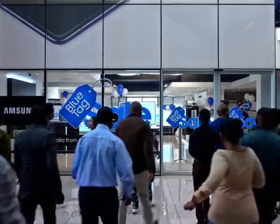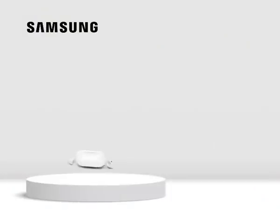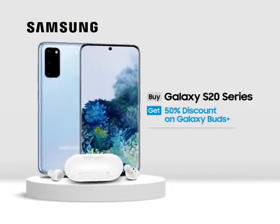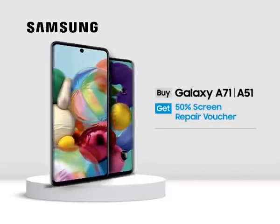The Samsung Blue Tag Sale — our biggest sale of the year. Buy the S20 series and get 50% discount on Galaxy Buds. Buy the Note 10 Lite and get 20% discount. A71, A51, 50% off screen repair.